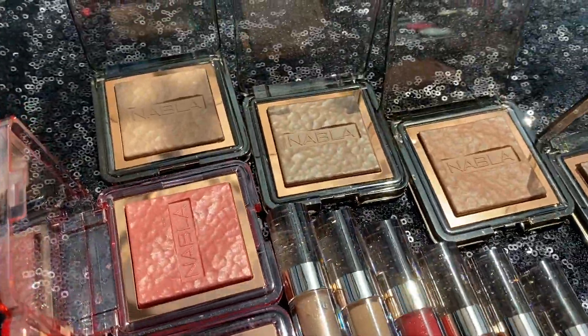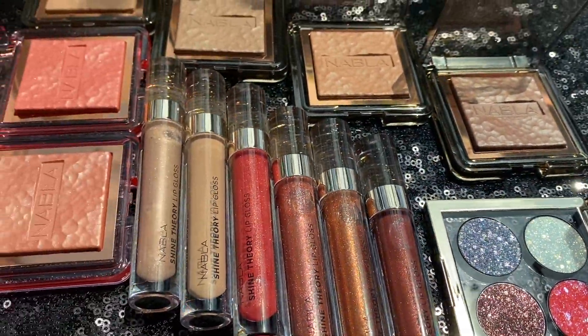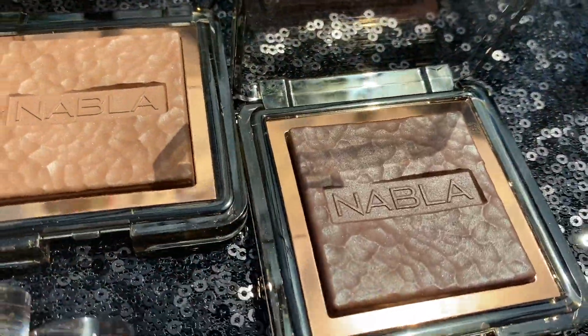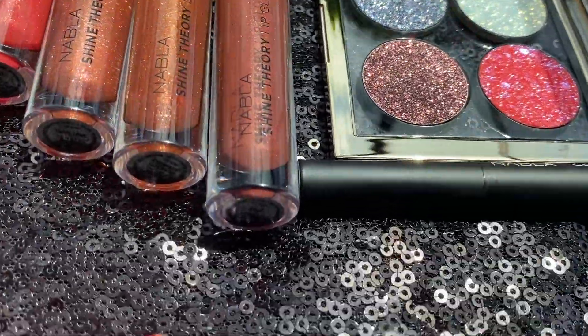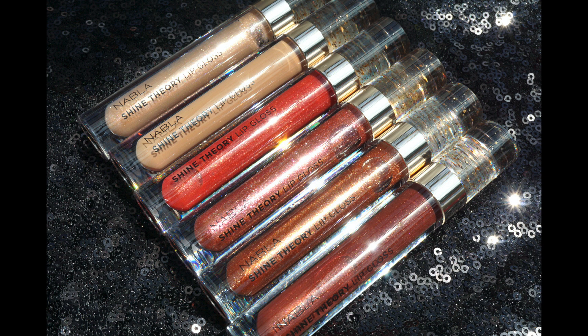Let's dig in. There are six new glosses, four repromoted bronzers, and two blushes. There are cool tone bronzers and warm tone bronzers, and that's how I ended up swatching them separately rather than by shade order. There is also a glitter palette and an eyeliner.